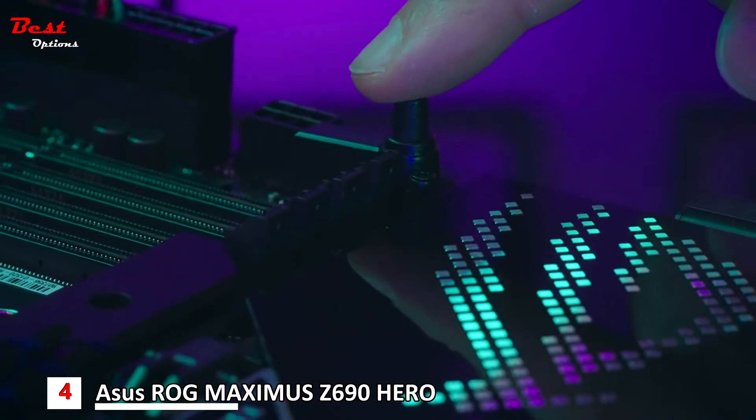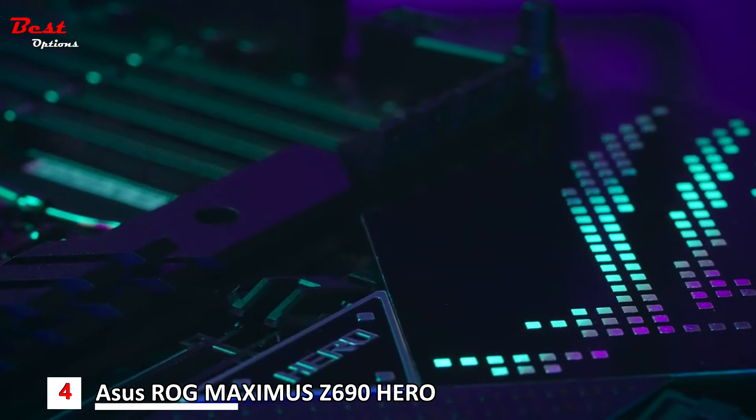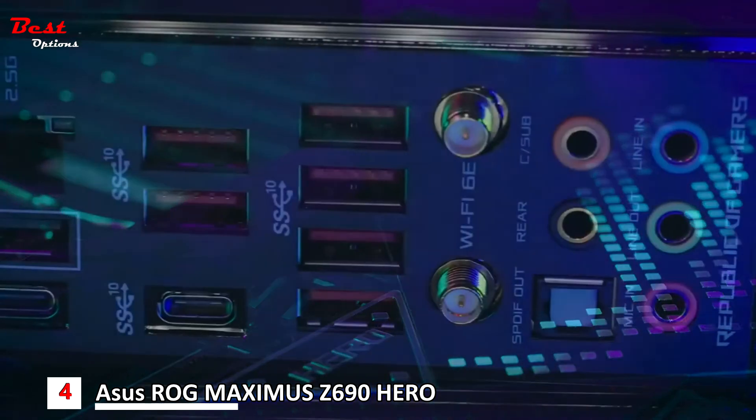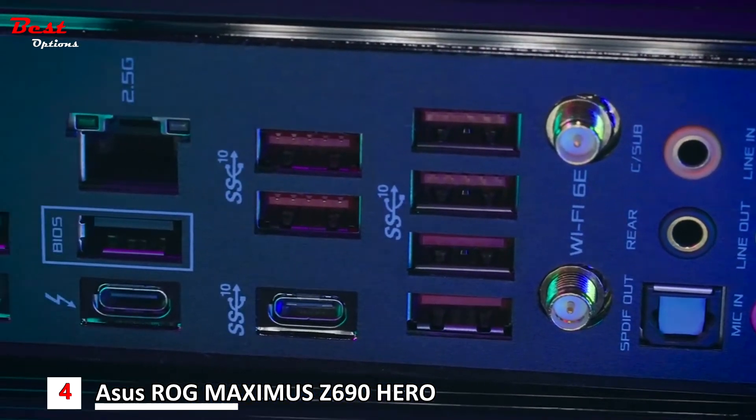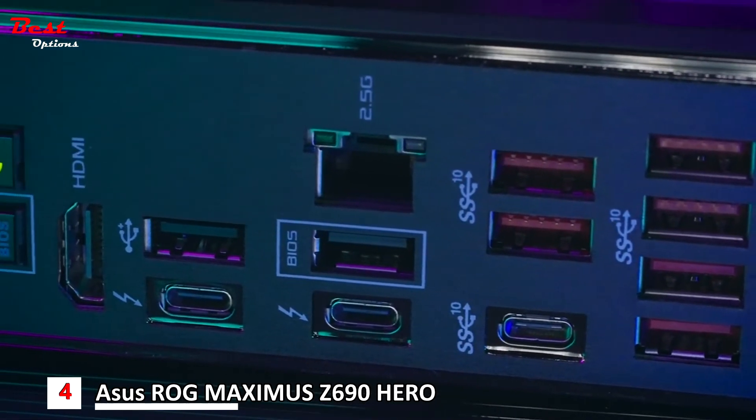Also new for Z690 is the introduction of the PCIe Q-Release, making it easier than ever to remove the graphics card. Enjoy all the benefits of Thunderbolt 4 built right into the Maximus Z690 Hero board, with two available ports.